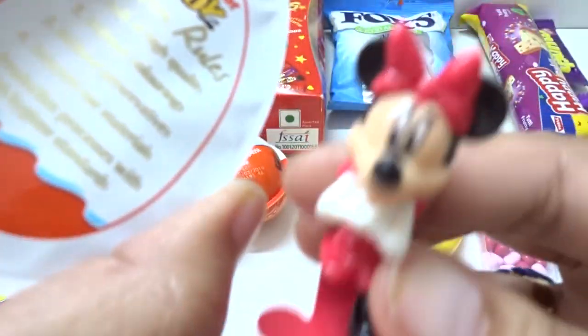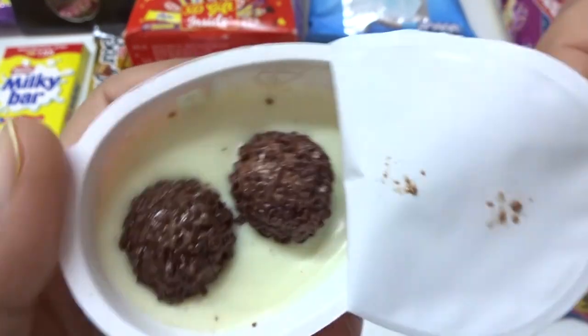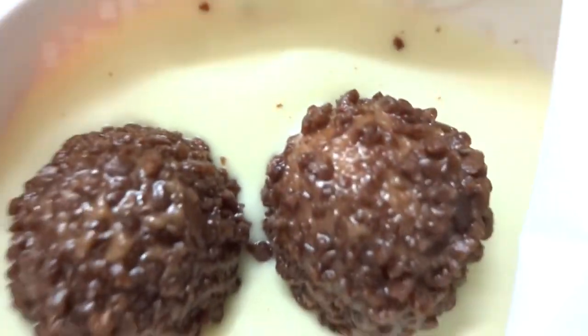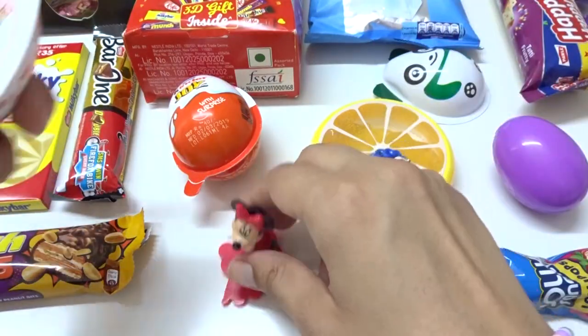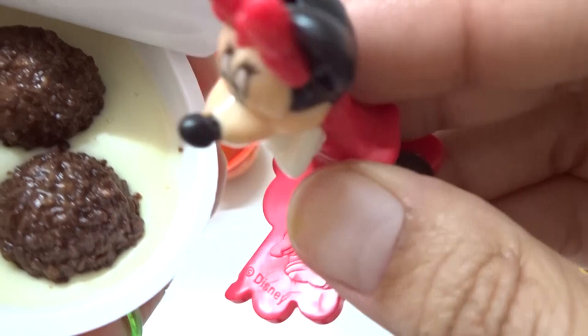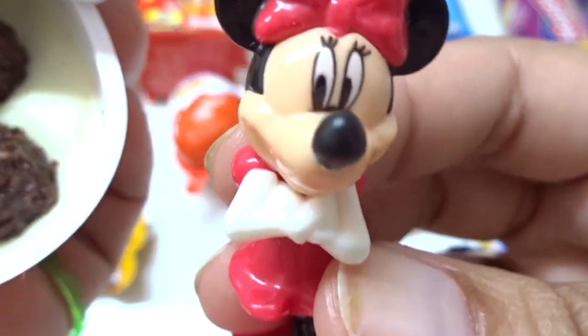Let's first eat the surprise egg - chocolate egg. Yum! Wow, we have two whiskey balls. Brown color and white color green. Yum yum yum. Come Minnie, and eat this. I love this - chocolate candies. Yum, two chocolates. And green. Yum yum yum.